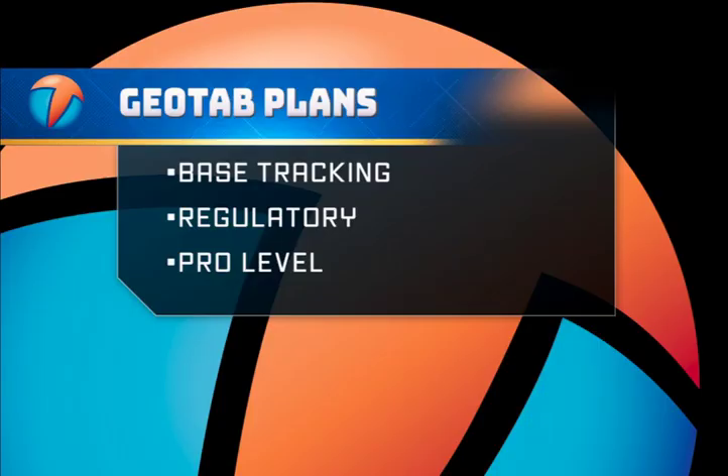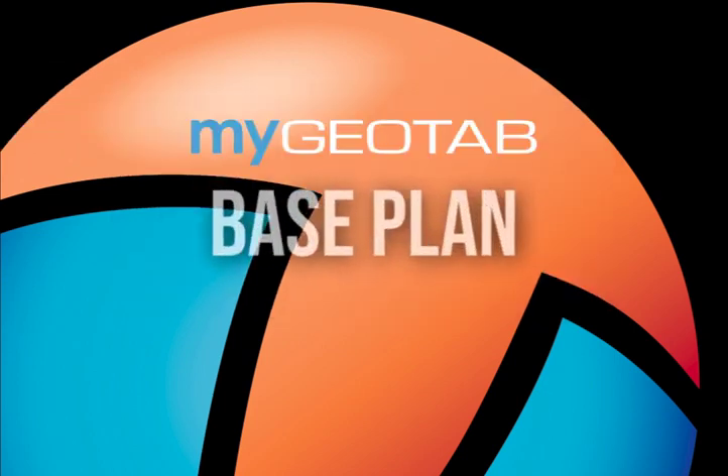The three dashboard levels available to our customers are based on the associated MyGeotab device or account rate plan. These levels are base, tracking, regulatory, and pro. To get started, we'll cover the base plan dashboard view first, which is available to every single customer.